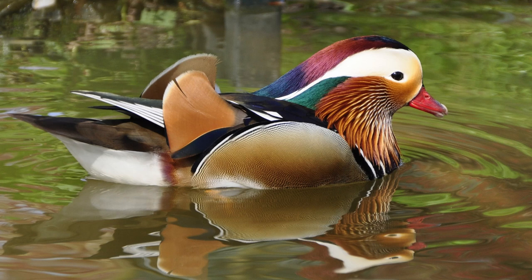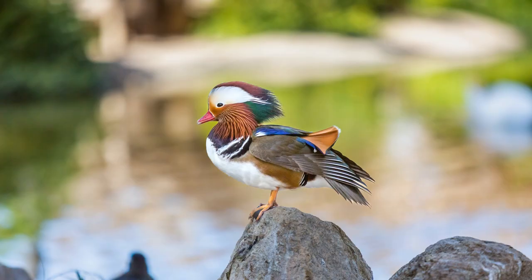They also forage for food on land such as seeds, fruits, and berries. The Mandarin Duck is an important symbol in Chinese culture due to its beauty and rarity. It is seen as a sign of fidelity between couples because the ducks mate for life.